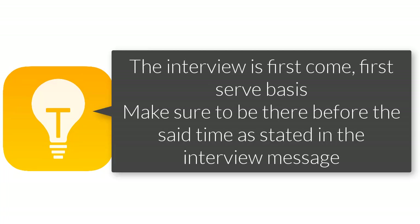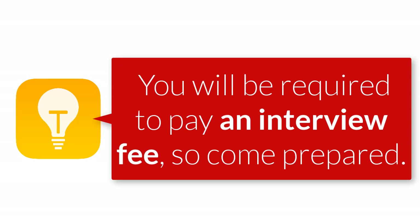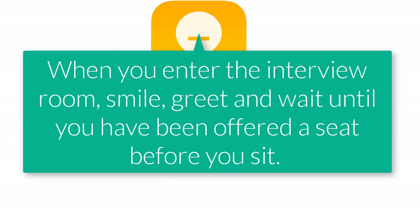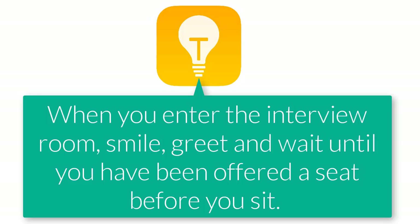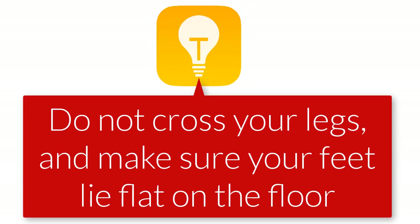Here are some tips to help you along the way. One: in most cases, the interview is first come, first served — make sure to be there before the stated time in the interview message. Mind you, you'll be asked to pay an interview fee, so please prepare for that. Two: when you enter the interview room, always keep a smile, greet them, and wait until they offer you a seat before you sit. After sitting, do not cross your legs and make sure your feet are flat on the floor.